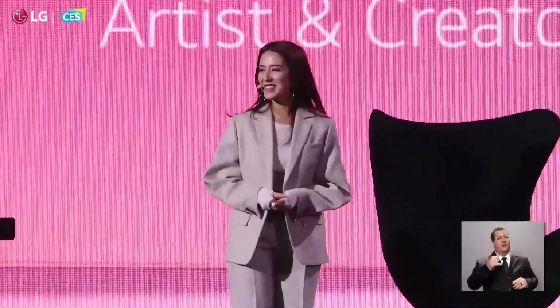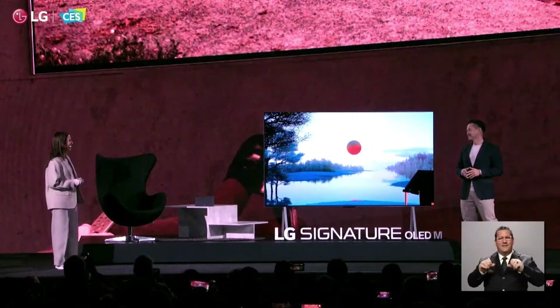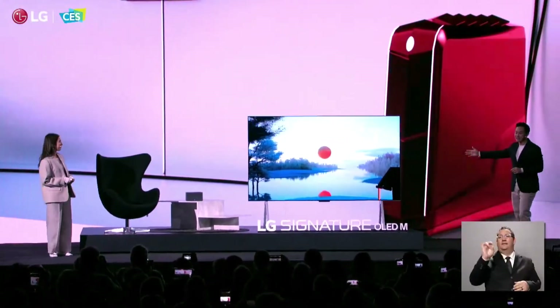Thank you so much for inviting me. Thank you for having me. It's such an honor to be part of this incredible unveiling. We're so proud to introduce to you this 97-inch OLED TV.